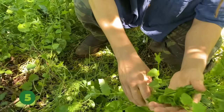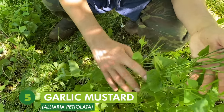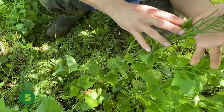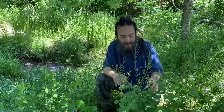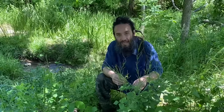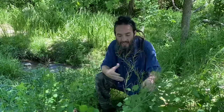Coming in at number five is Alliaria petiolata, the garlic mustard. This is a biennial plant in the Brassicaceae family, the mustard family. Like the first four on our list, it's a European import that is very weedy and prolific, and this one in fact is allelopathic — it competes against other plants in the area.